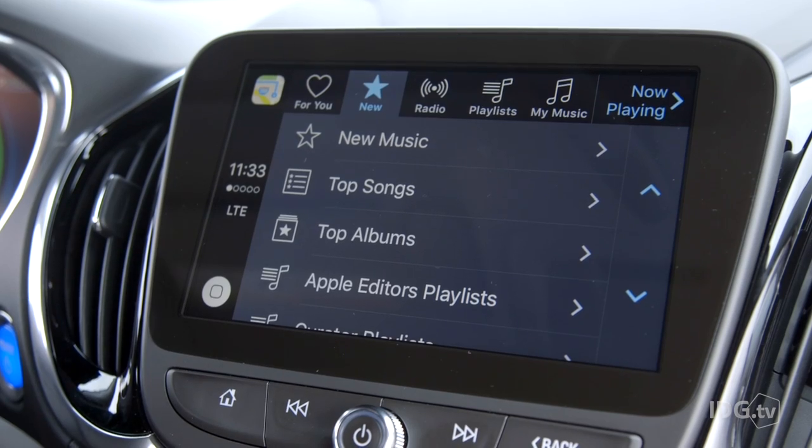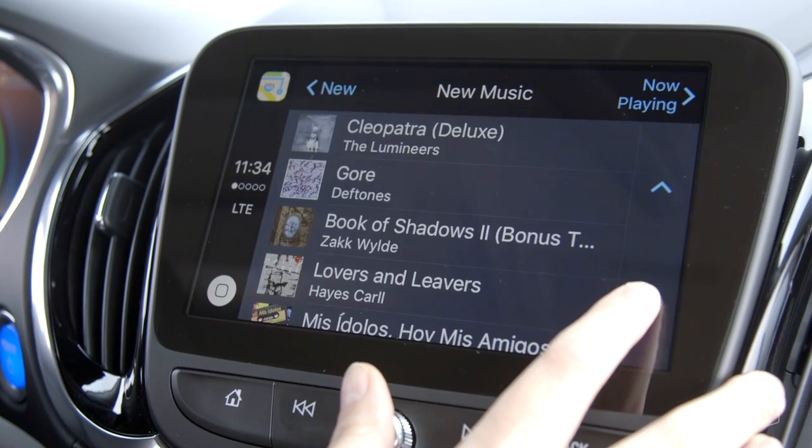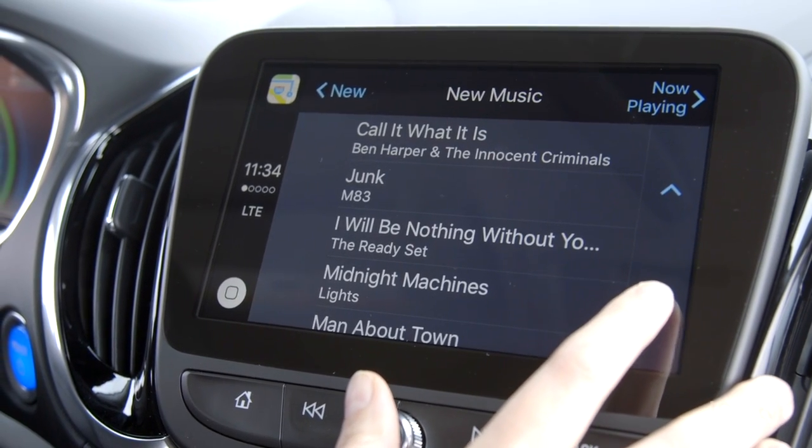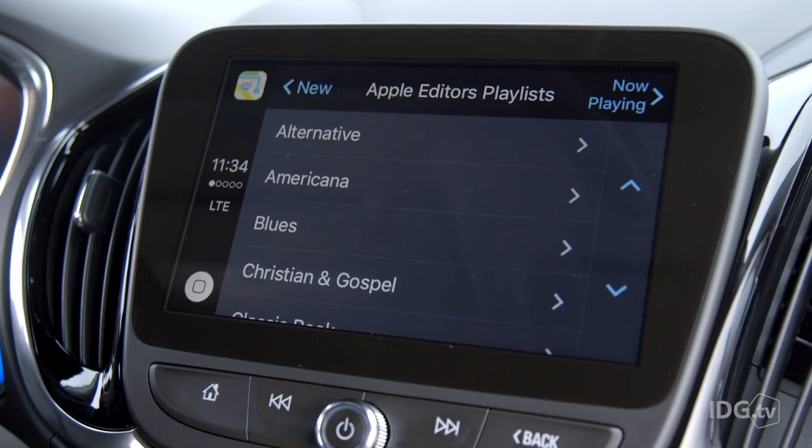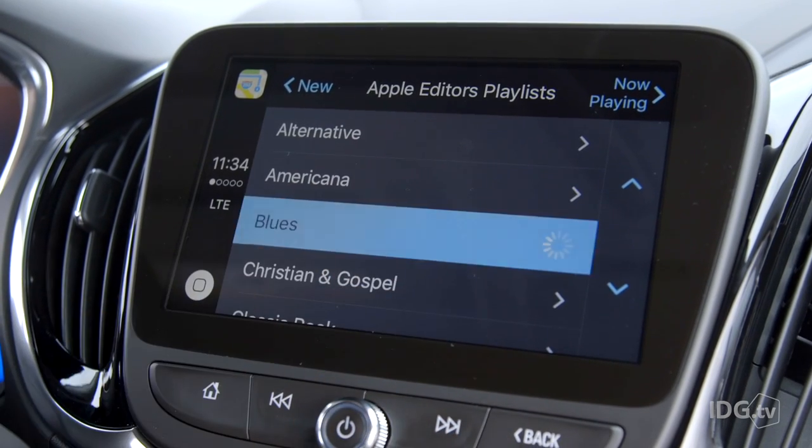The New section is great because it's not just new albums like the new releases section in Spotify. Instead you get new albums plus new songs and new playlists from the Apple Music editors and featured curators.